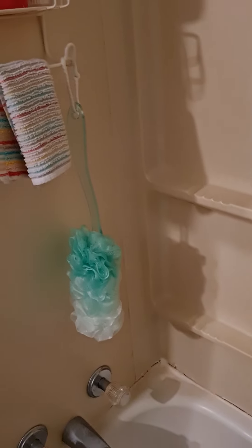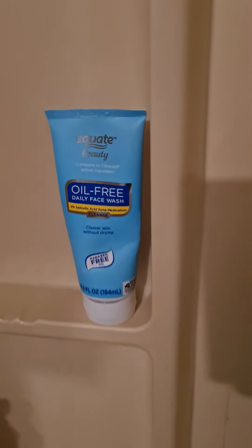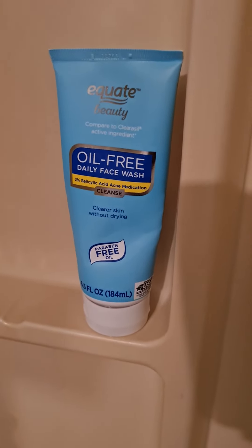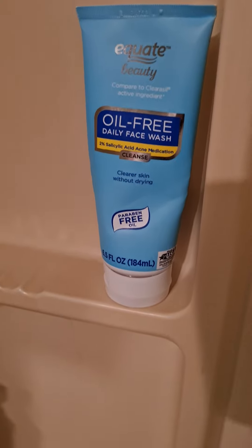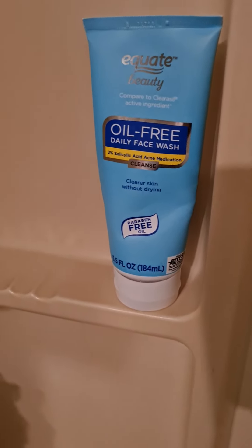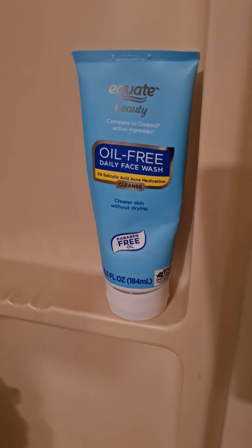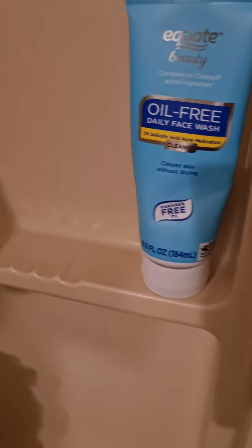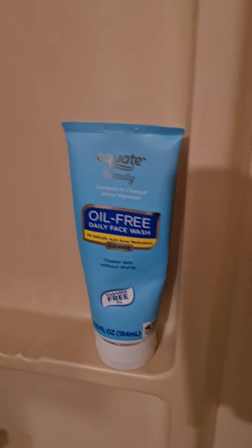I have this — this might have been in my last video, I'm not sure, but I'm still using it. I'm about finished with it actually. It's an oil-free daily wash. Even at my age I still get acne.